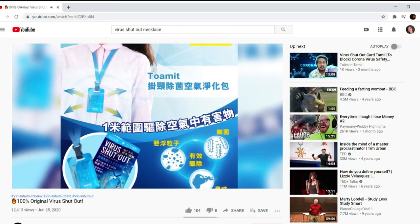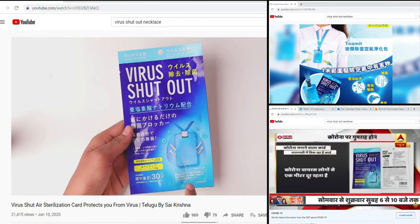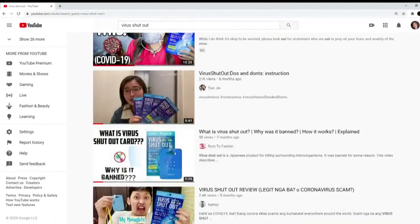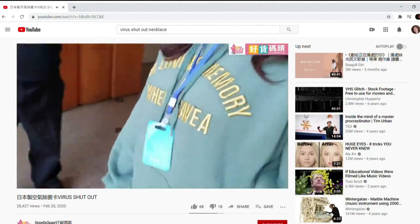Virus shutout necklaces can easily be found on the internet. Essentially they're like lanyards — you wear them around your neck and they claim to have ingredients that will prevent you from getting COVID-19. A simple search on YouTube will reveal several pages dedicated to the so-called virus shutout necklace. Companies, most based in Asia, claim wearing one will protect you from getting COVID-19.